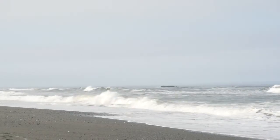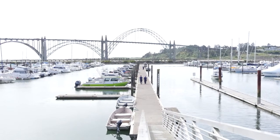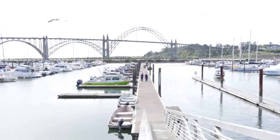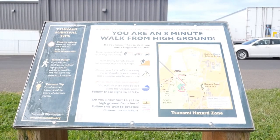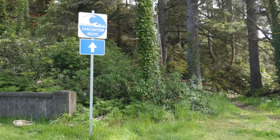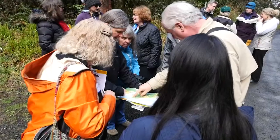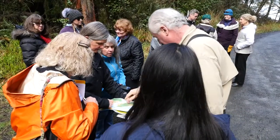Along the coast, Oregon Sea Grant has been helping residents prepare for a major earthquake and tsunami. One way it does this is by teaching people to create and use guided evacuation routes modeled after a treasure hunt. In these hunts, which are called quests, walkers follow a map and a series of educational clues about their surroundings to reach higher ground.